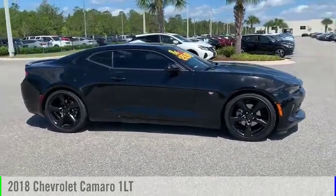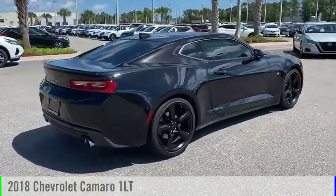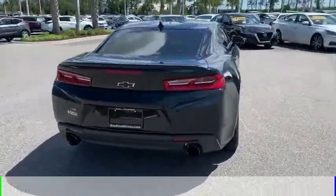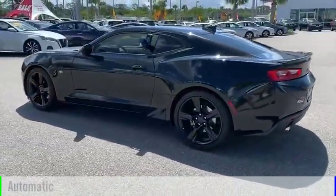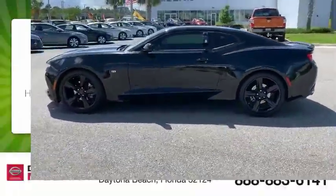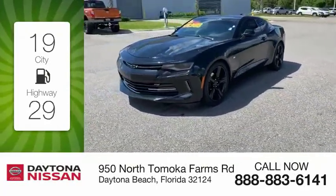Make a great choice today with the 2018 Camaro. This vehicle is powered by a rear-wheel drive, 6-cylinder, 3.6-liter engine and comes with an automatic transmission. Great fuel efficiency saves you money by requiring fewer trips to the gas station.